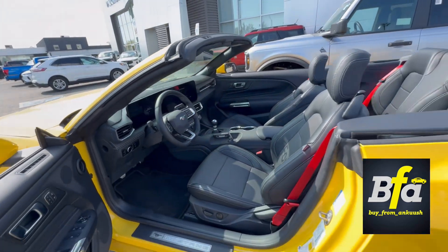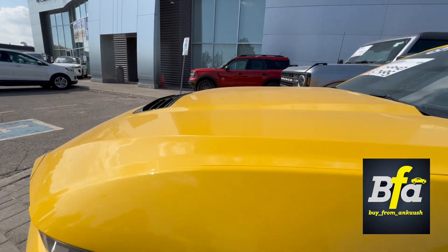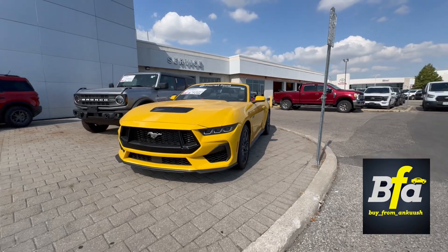So there we have it — the 2024 Ford Mustang GT. Make it yours today, and don't forget to follow me on Instagram. The link is in the video. Take care, bye!